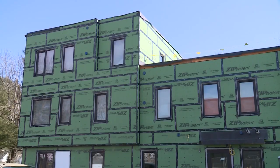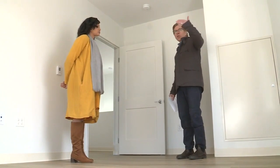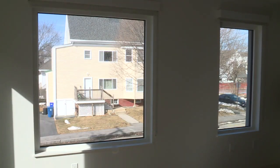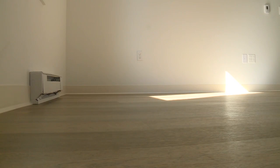One thing you'll notice is the walls are thicker than a typical 2x6 construction wall. We have continuous insulation around the whole outside of the building. Apartments will range from studios to 5 bedrooms, that will go from $977 a month to $2,100 a month.